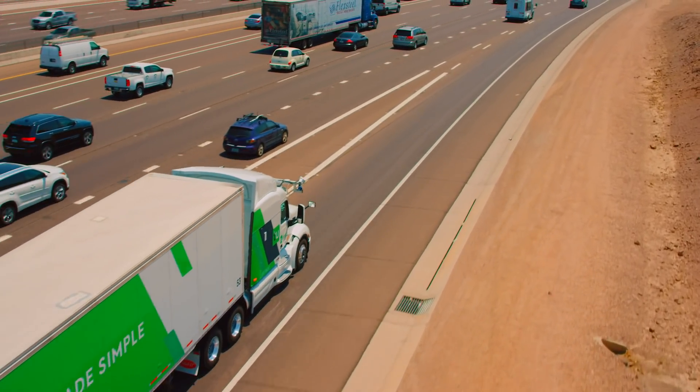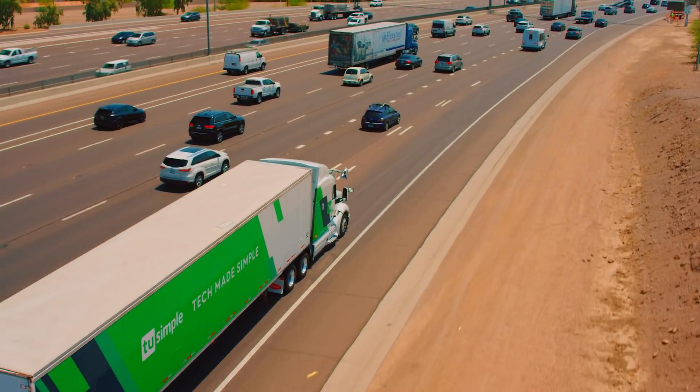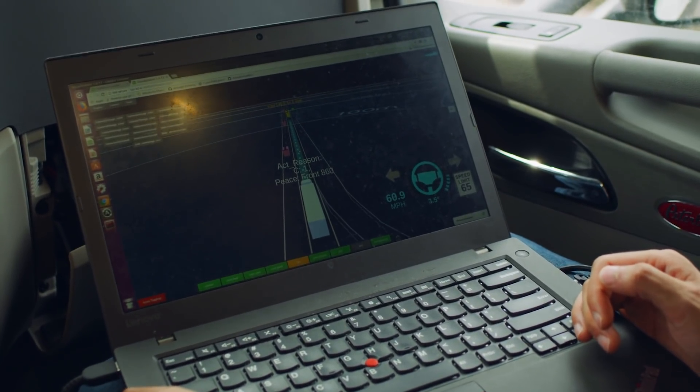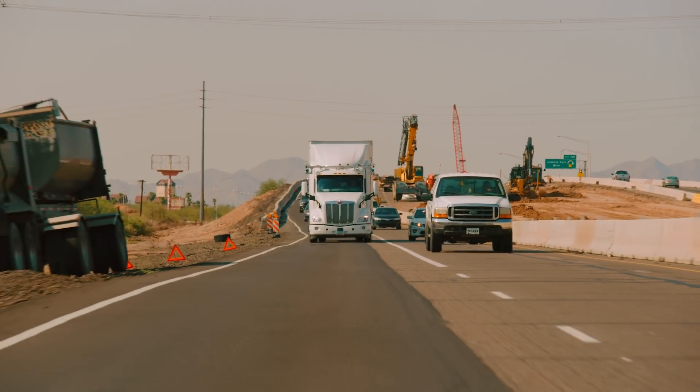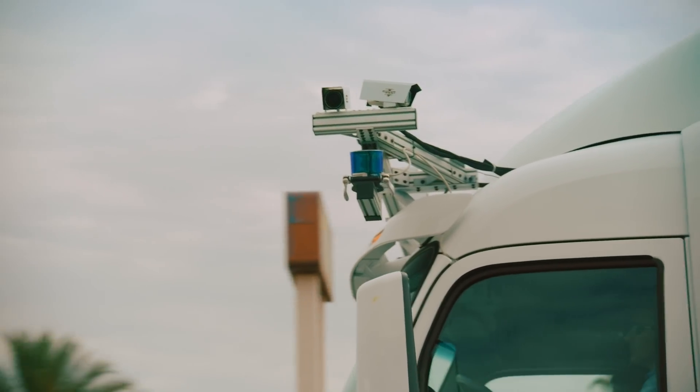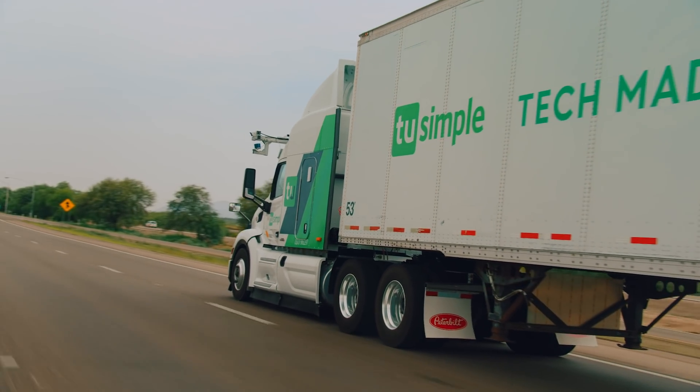We have developed the software package which allows autonomous driving to happen. It includes a perception module, localization module, motion planning and control, and the offline map. We do the validation tests and the functional tests. We collect huge amounts of data and all this data has to be stored in an organic way in our gigantic system of data storage.